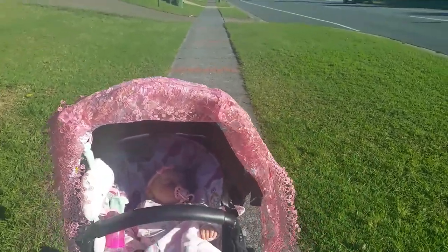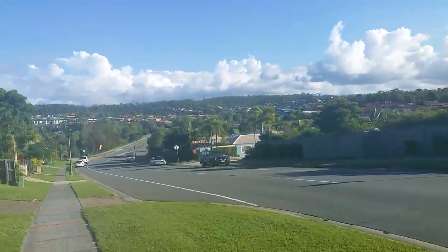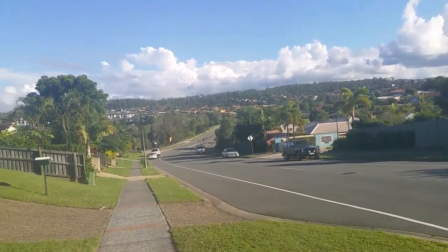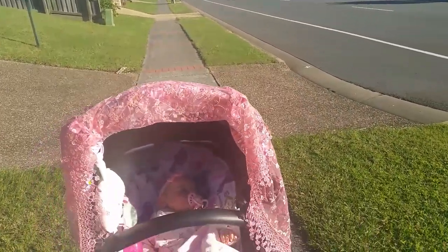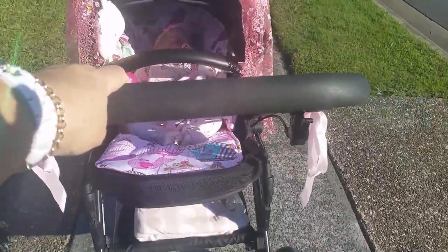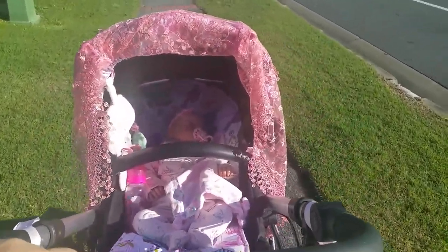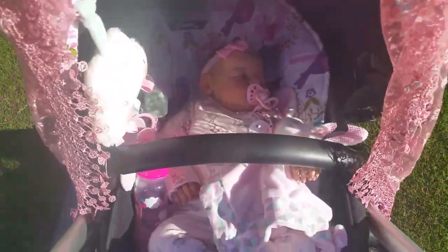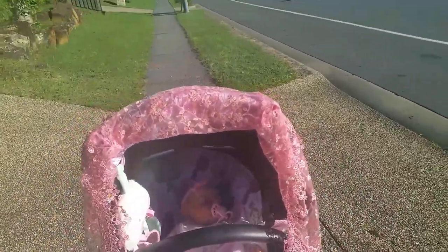Hello everyone and welcome back to my YouTube channel. Today I have an exciting video — it's a glorious day in Queensland where I live. We are coming into our winter months and we had a lot of rain on Friday, so I decided to get the new pram I showed you the other day — the one I found at the side of the road — out of the house and put my gorgeous Noah in there and do a little vlog outside in the beautiful sunshine. It's 3 p.m. in the afternoon.